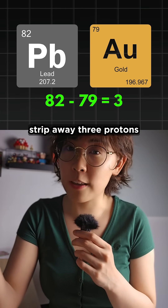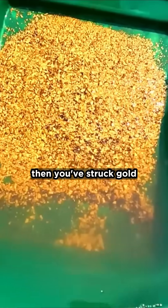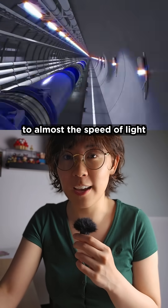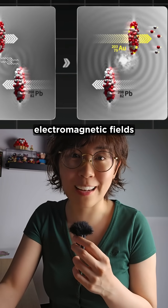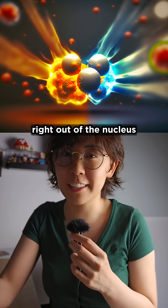So if you can somehow strip away three protons from a lead atom, then you've struck gold. Sounds easy, but only if you can accelerate lead atoms to almost the speed of light and then fire them past each other without smashing them. Because these near misses generate insane electromagnetic fields, strong enough to knock protons right out of the nucleus.